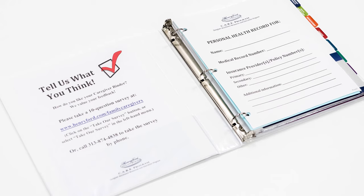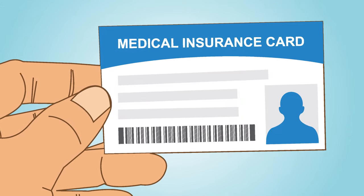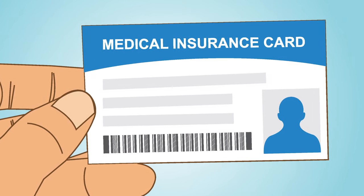Now let's take a look at the binder. The very first page is for essential information about the patient: name, medical record number, and insurance information. You can get the medical record number from a document like an after visit summary, from an emergency room visit, doctor's appointment, or hospital stay. It is also usually on doctor bills. Look on the patient's insurance cards for their information.